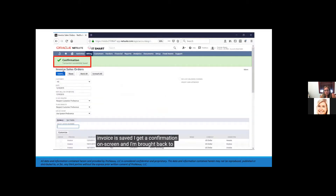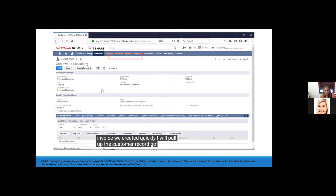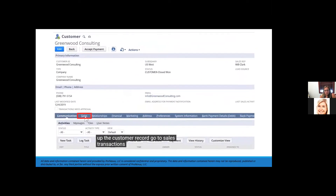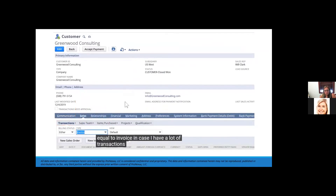I'm brought back to the screen to continue my billing process. At some point I'll want to accept a payment from the customer, whether that's by check, credit card, or ACH. To find the invoice quickly, I'll pull up the customer record, go to sales and transactions, and filter on type equal to invoice.